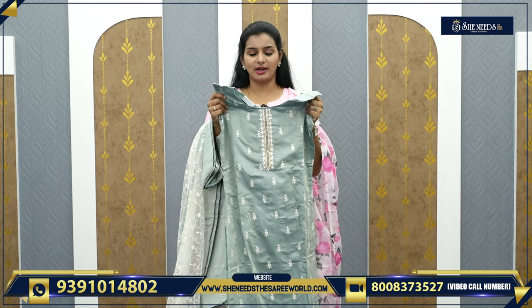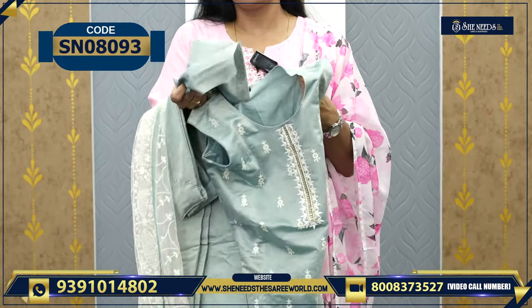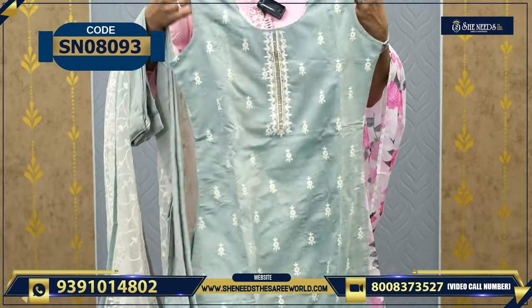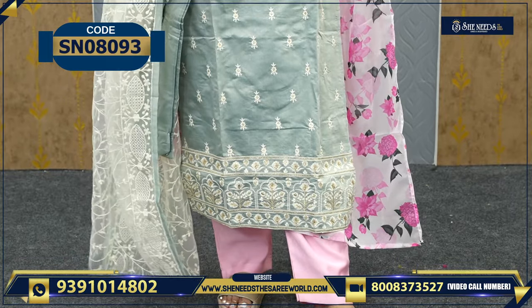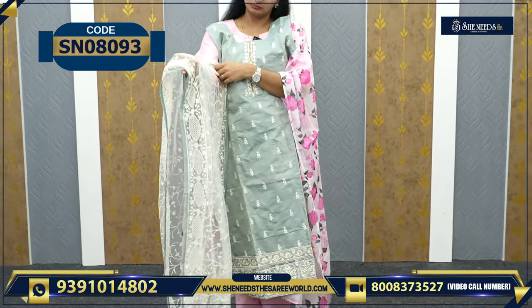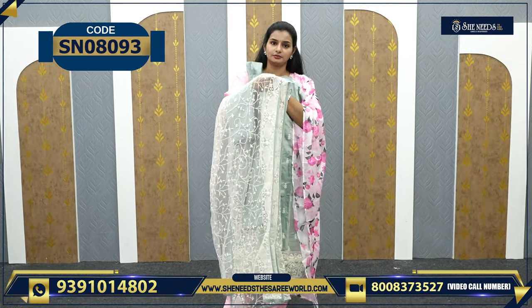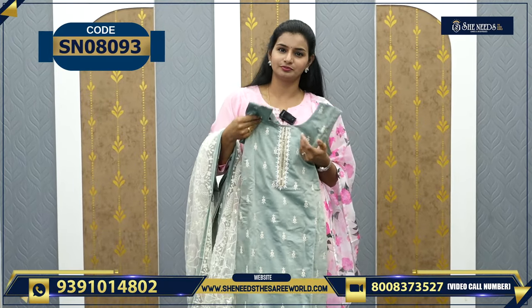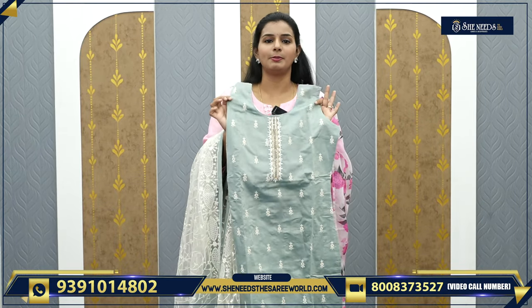Let's see the next variety. This is sleeveless, but we already have sleeves — we will attach it. This dress has stonework and thread embroidery. The dupatta is net fabric with thread embroidery, and there is a parallel palazzo pant. This is how it will look, and the price is ₹1550.